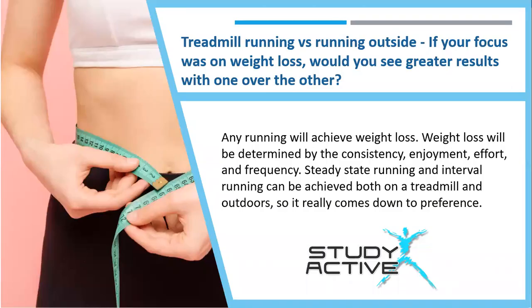So treadmill running versus running outside: if your focus is on weight loss, should you see greater results with one or the other? Any running will achieve weight loss. Weight loss will be determined by the consistency, enjoyment, effort and frequency of your runs. Steady state running and interval running can be achieved both on a treadmill and outside, so it really does come down to preference.